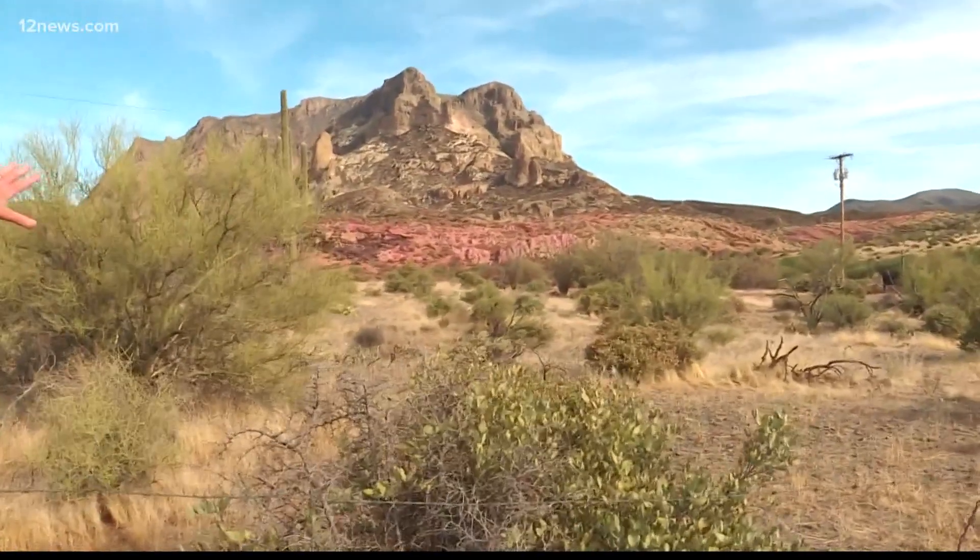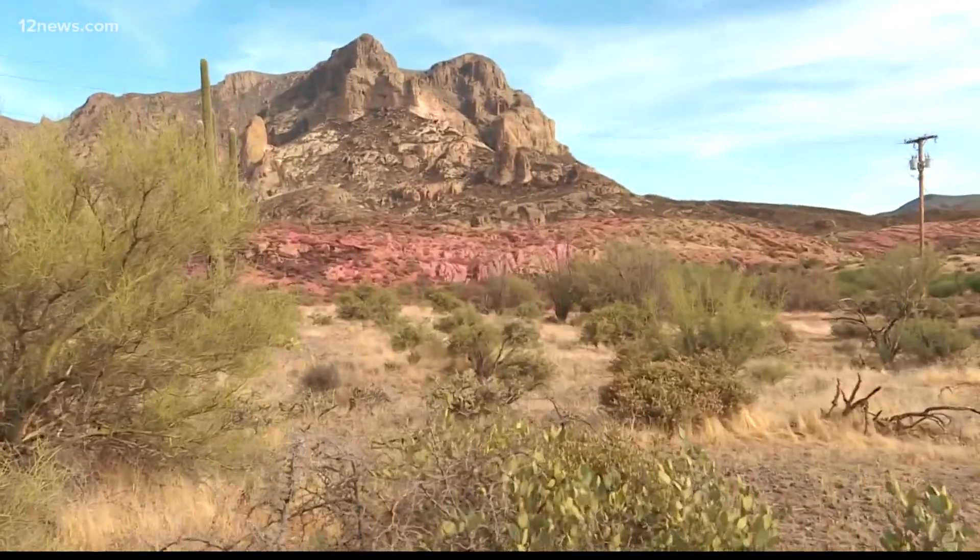This is what you get when a DC-10 bombs a fire. All of that red fire retardant smeared all over the desert — and the arboretum is just right over that hill.